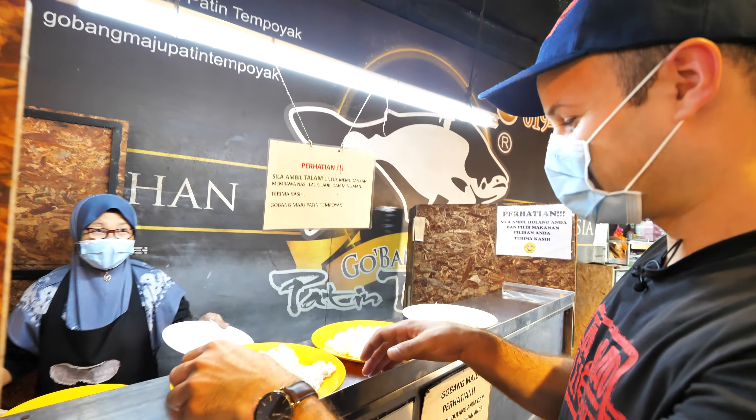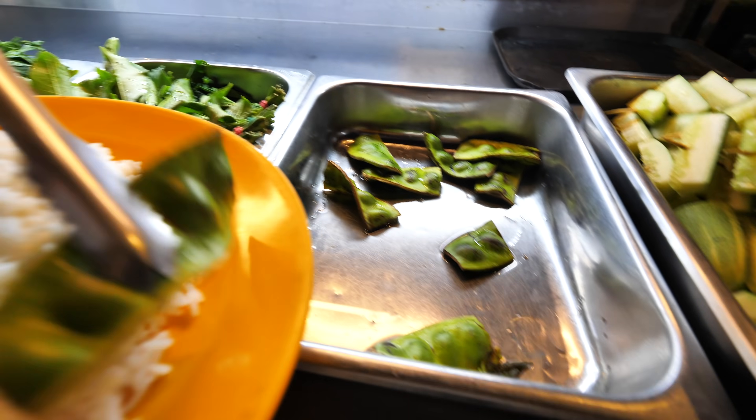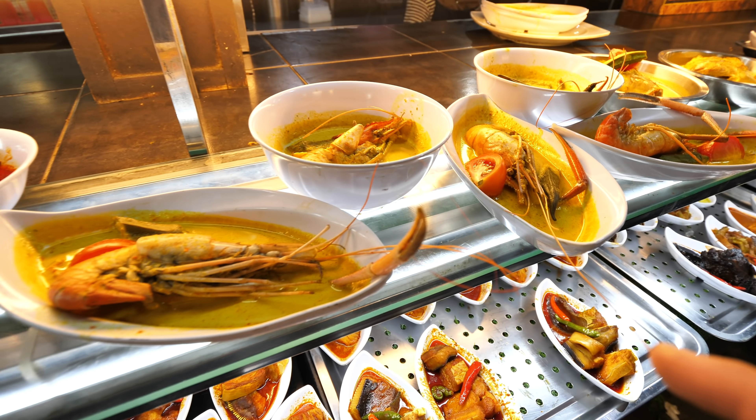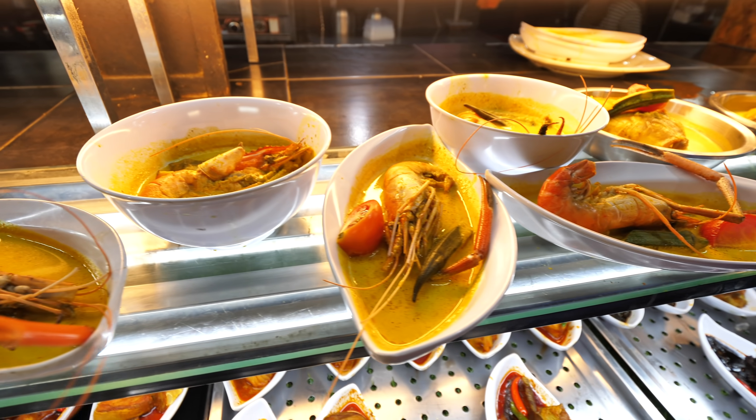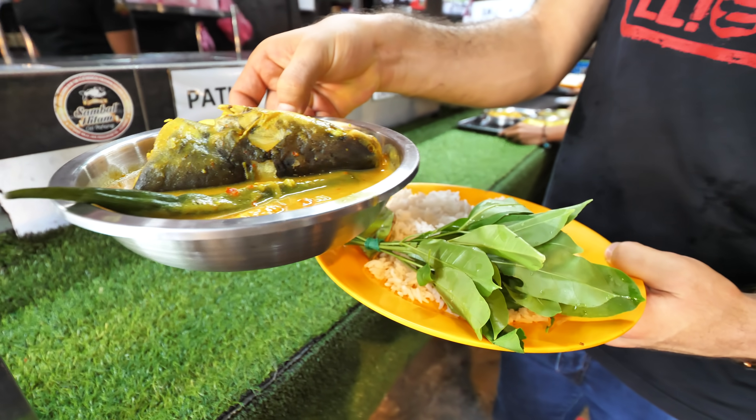We start here with nasi, and then we're going to take some ulam — let's get some petai. And I think these are cashew leaves here. There's so much different curries here. Look at this — that's the classic ikan patin tempoyak.